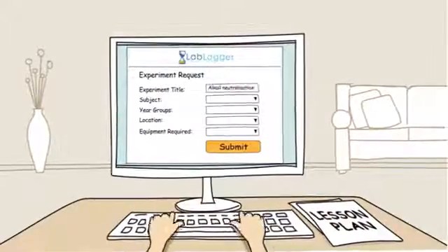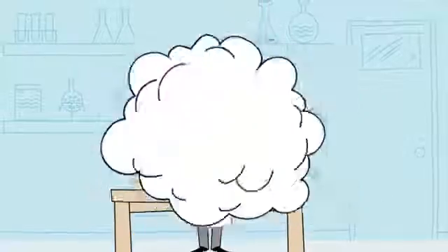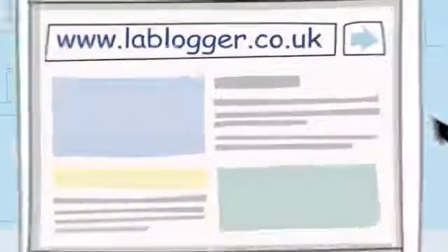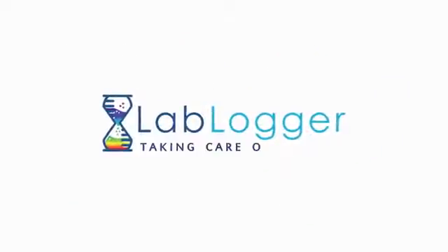Lab Logger allows you to concentrate on what's important: science. So next time you're at your school, open your computer and type www.lablogger.co.uk. Your science department just found a new home. Lab Logger — taking care of science.